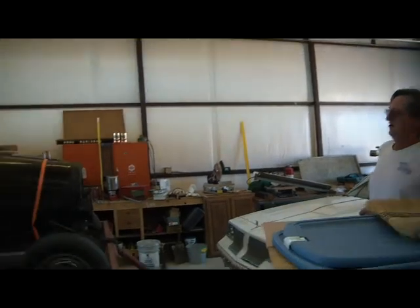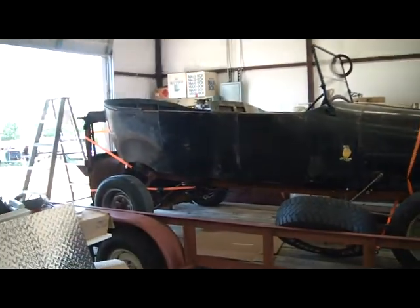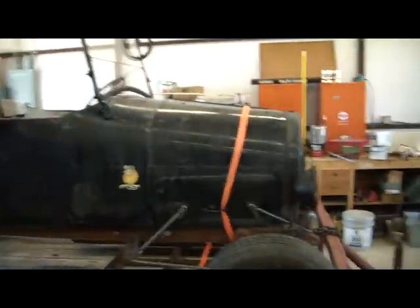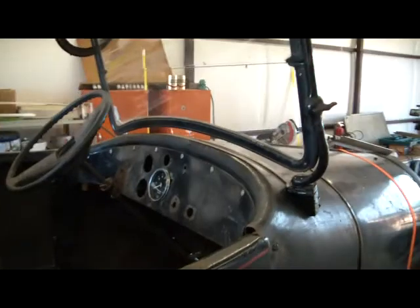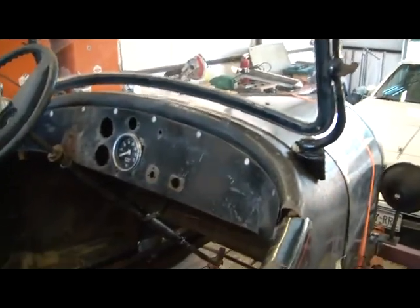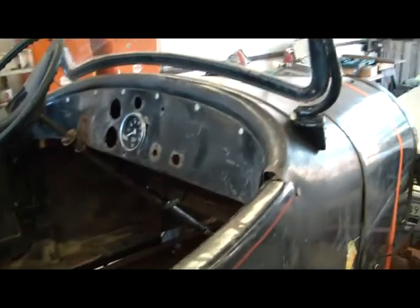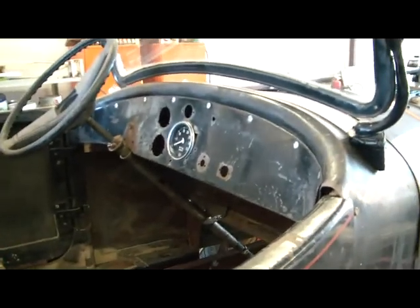Here we have a 1919 Willis Overland Model 90 Touring Car — very rare. As you can see it's got the Ratchfink images on it. It has functional driver's doors, a tilt windshield, and a Stuart Warner Tachometer.